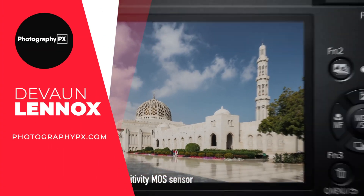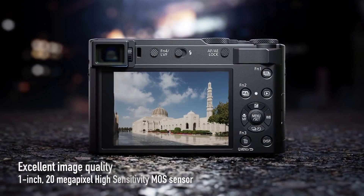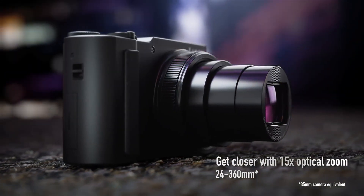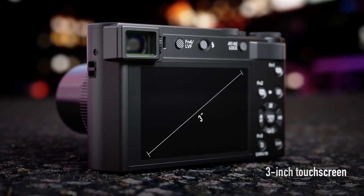Hello my friends, Devon Lennox here, Photography PX, and today's video will cover the best point-and-shoot cameras. You can find timestamps and links in the description down below, as well as the pinned comment. Also know this is not a sponsored video — let's get started.